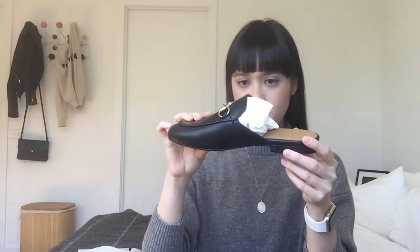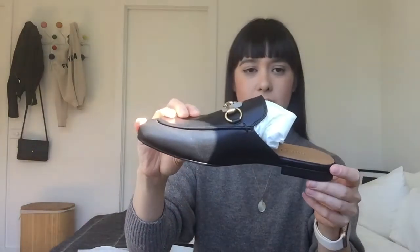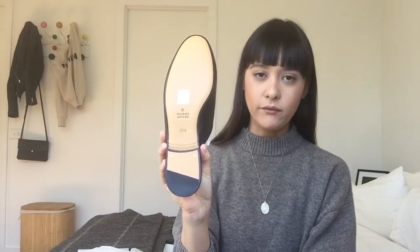The beautiful brass detail on the top is a Gucci signature, and the craftsmanship on the stitching is really detailed and beautiful. The shoes are made in Italy, which you can see on the back.